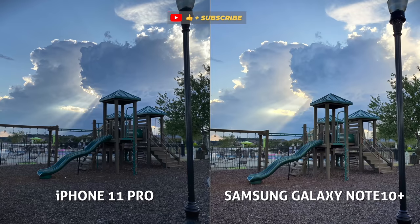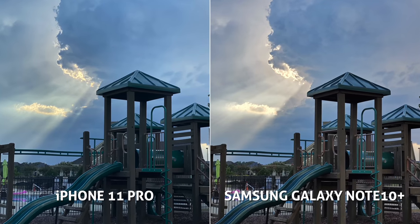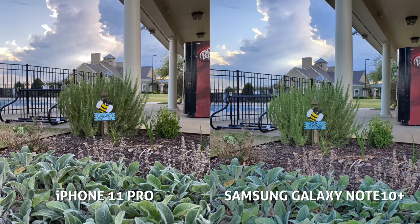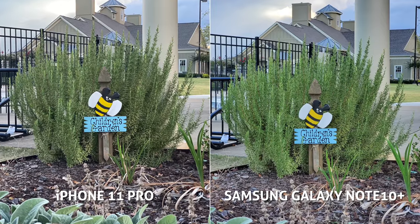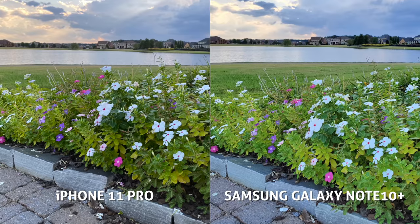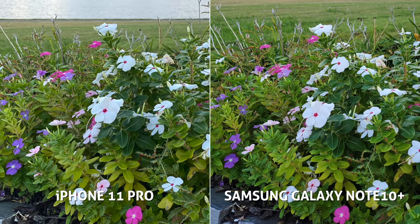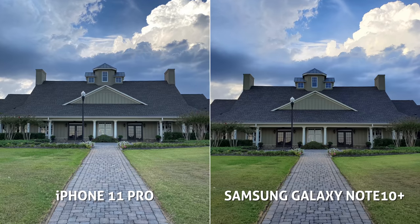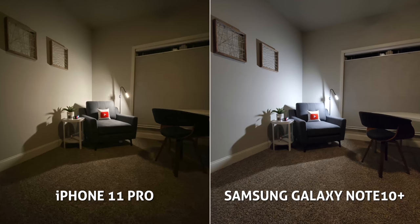Both the iPhone and Samsung have fantastic HDR processing, keeping incredible amounts of detail in the highlights and shadows. The sharpness and clarity in those tiny details is fantastic as well. This was the first camera comparison test I've shot in a long time where I was equally and super impressed with the results on both. Whether you prefer iOS or Android, you can have a great camera right in your pocket.